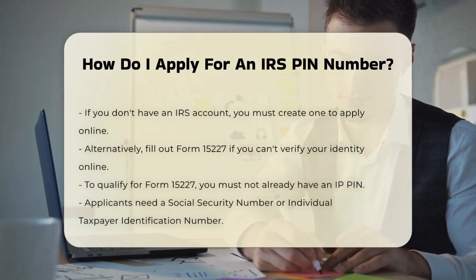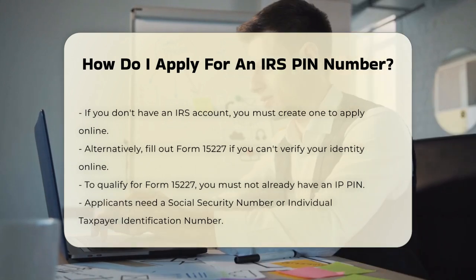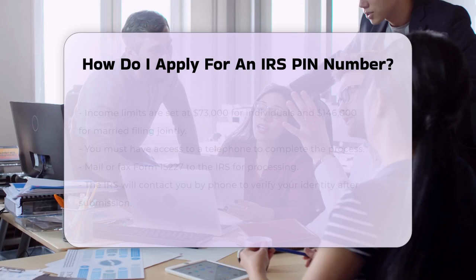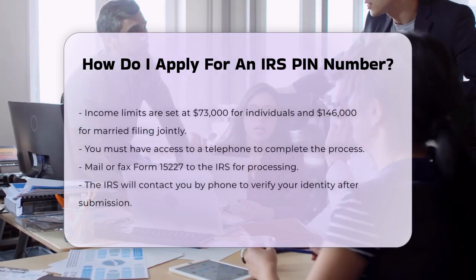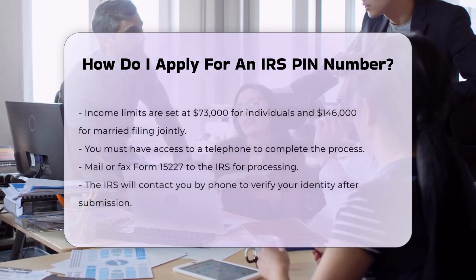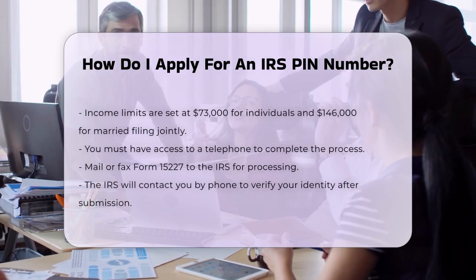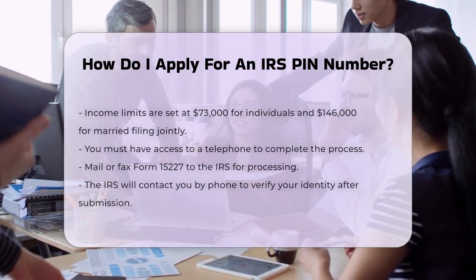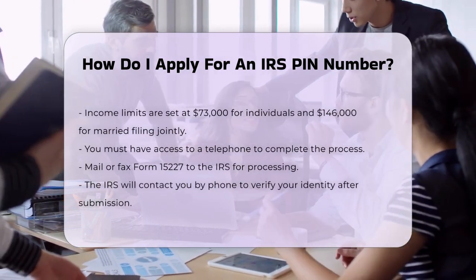If you're unable to verify your identity online, don't worry — there's another way. You can fill out Form 15227, which is the application for an Identity Protection Personal Identification Number. To qualify, you must not already have an IP PIN, have a Social Security Number or Individual Taxpayer Identification Number, have an adjusted gross income below $73,000 for individuals or $146,000 for married filing jointly, and have access to a telephone.